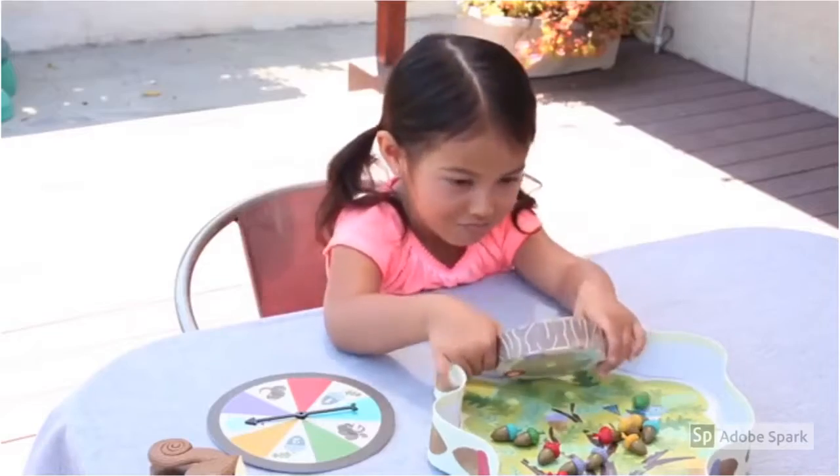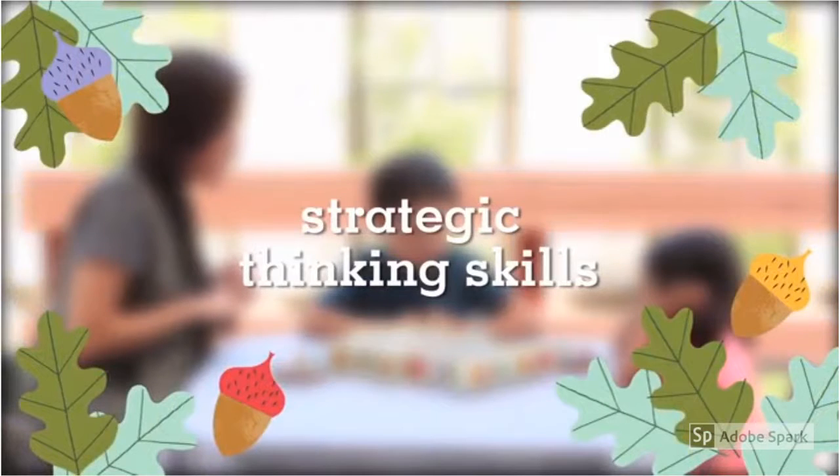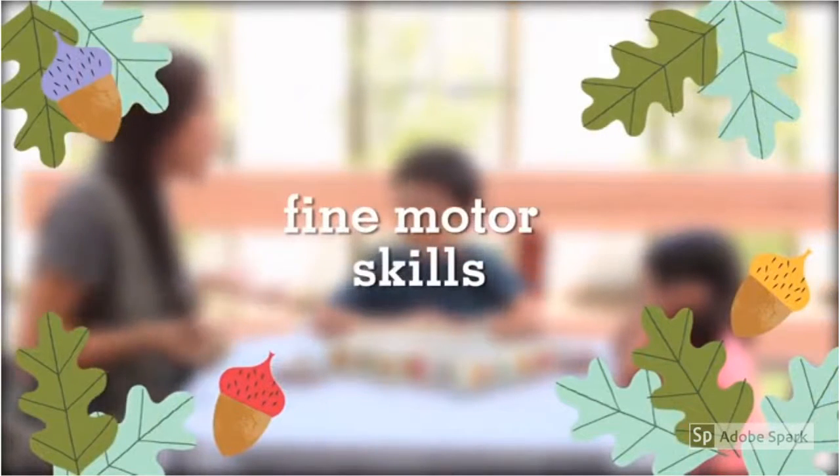And I love that they're developing important early learning skills like matching and sorting colors, strategic thinking, and hand-eye coordination, all while they play.